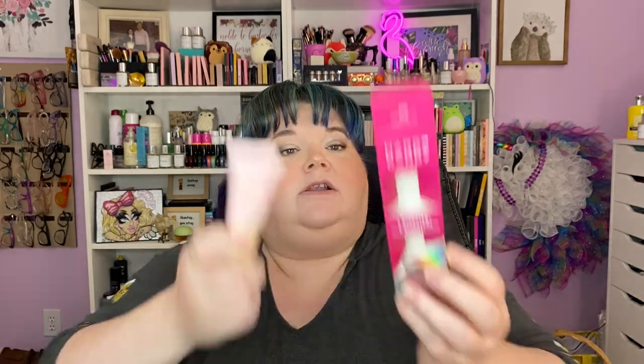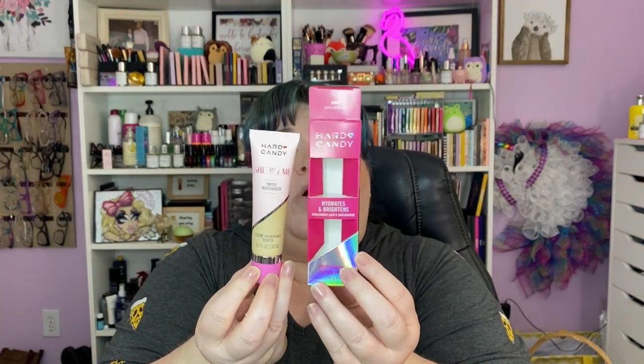The other thing I picked up was the Hard Candy Sheer Skin Enhancer and I got the wrong shade — it's too dark. I got it in Sheerly Me 210. When I opened it, it was dark as I'll get out. We're gonna use it and probably mix it with a little bit of white and then we're good to go.